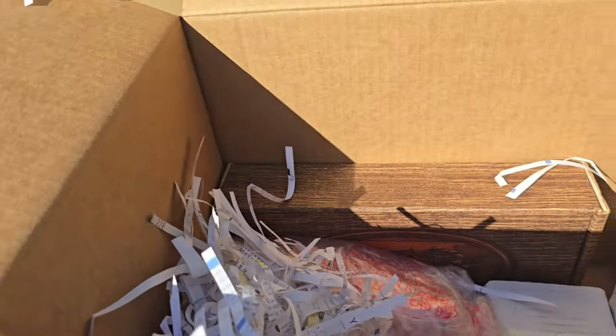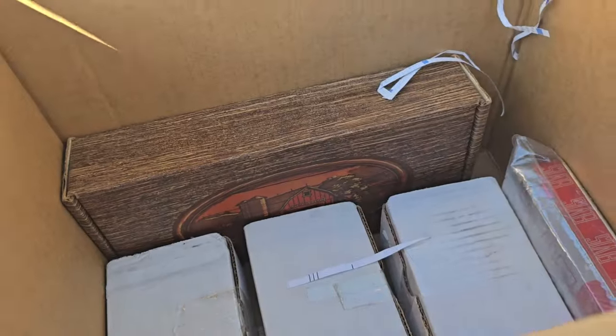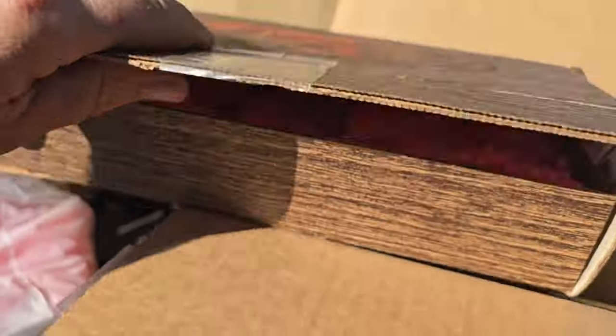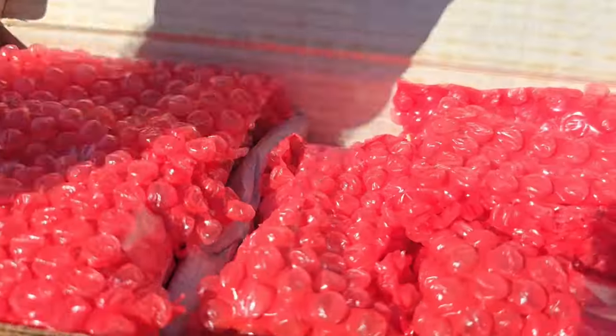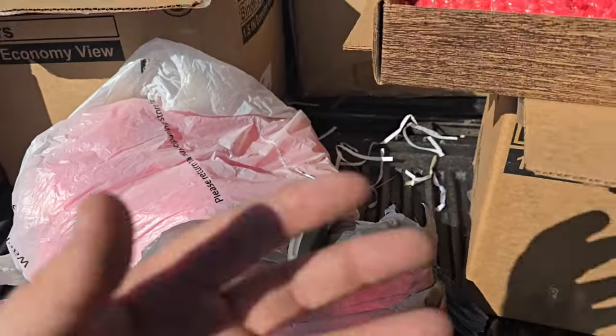One, two, three — and some boxes. Let's see, is this an Elvis figurine? More bubble wrap. One of these little tiny figures — it looks like an Elvis figure. We're going to dig through some of this and I'm going to open some of it and show you guys afterwards, because it's impossible to do this one-handed. Let's look at some of this other stuff.